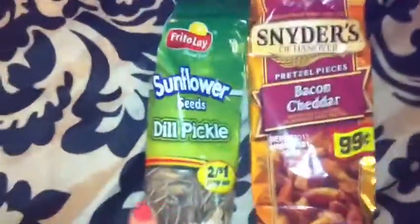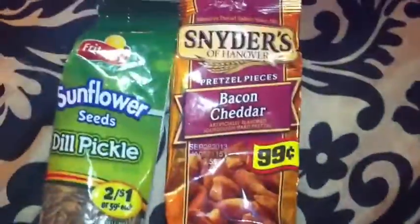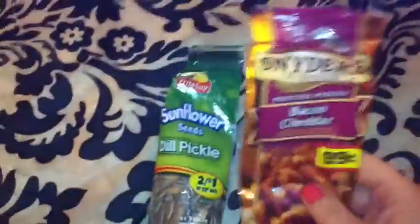I also wanted to show you guys these — I had to stop for a snack. We got some dill pickle sunflower seeds and some bacon cheddar Snyder's pretzel pieces. These are both divine, they were so tasty. So last but not least, I'll show you what I got at Family Dollar — this is where I got the most stuff.